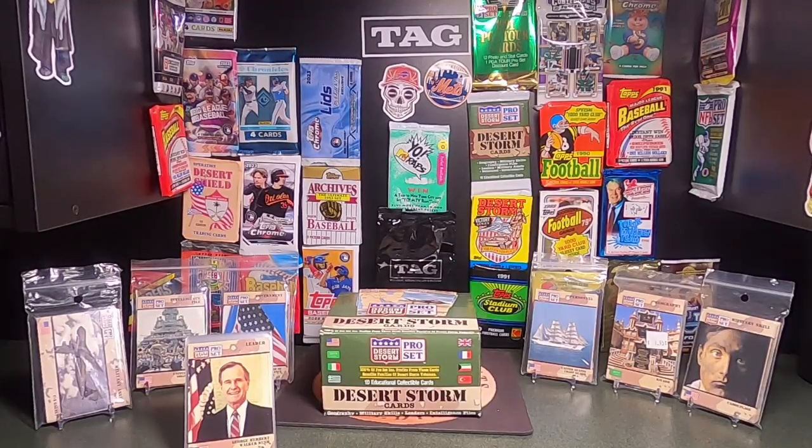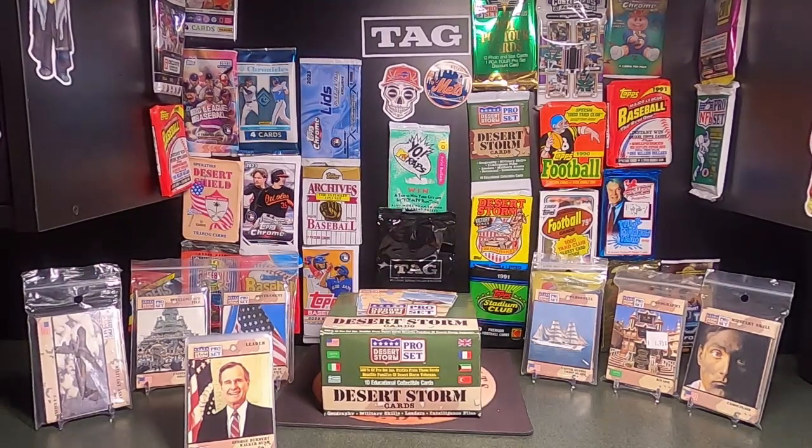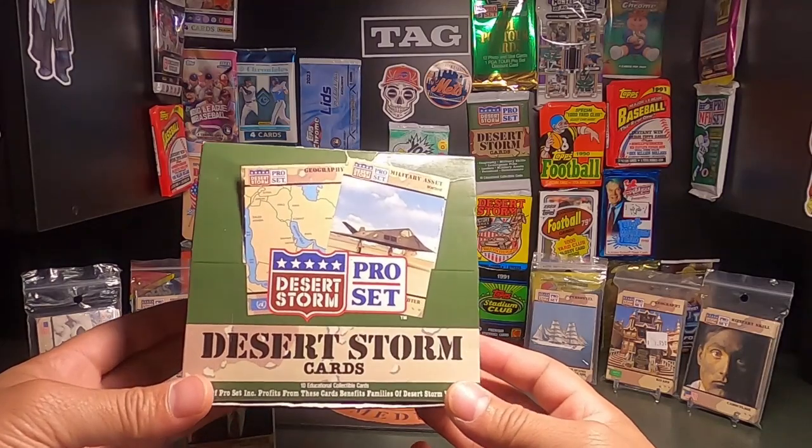Welcome to Copper Thoughts Media, here with another break for Copper Thoughts cards. Today, in remembrance of November 11th, Veterans Day, we are opening up the Pro Sets Desert Storm cards.